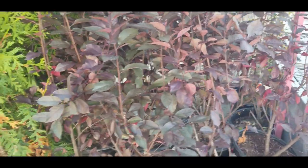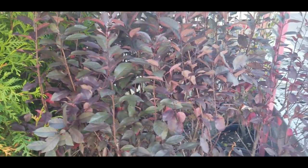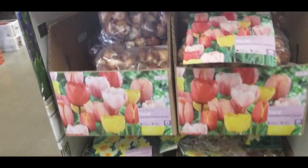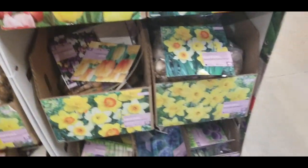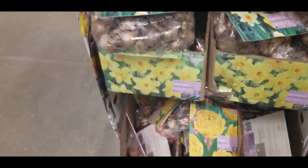Let's go inside and see what kind of fertilizers they have on sale. They've got all their tulip bulbs on sale for 50% off. So if you need tulip bulbs, Home Depot has them.